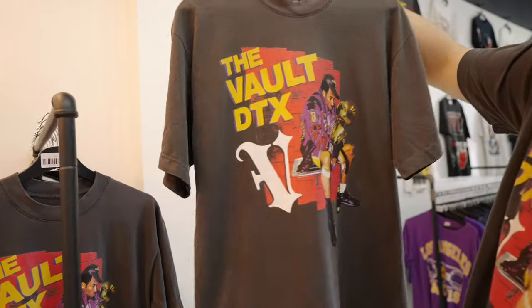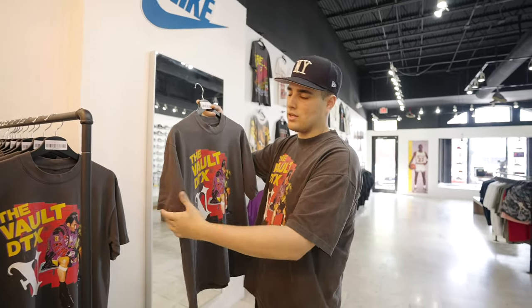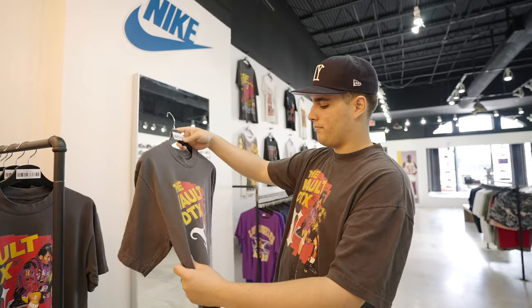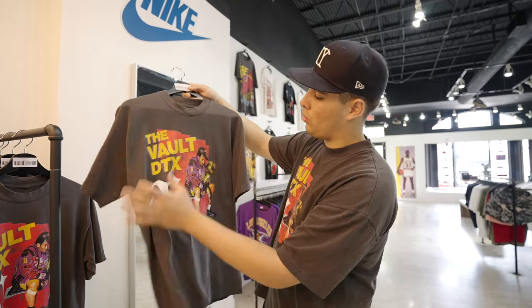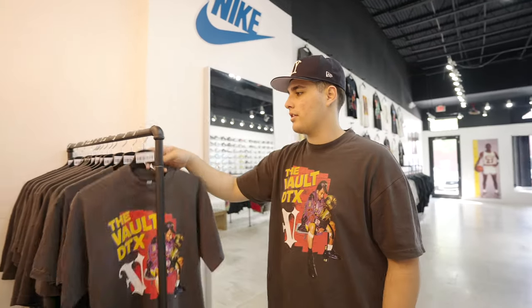They're going to be on the same blank as the MJT, so they fit exactly the same. We've had a few questions about sizing — they'll fit exactly the same, same quality, same heavyweight tee, great quality print as well. You can wash and dry this, you won't have to worry about any cracking. Yeah, we should have a great full day ahead of us, let's go ahead and get into some new arrivals.